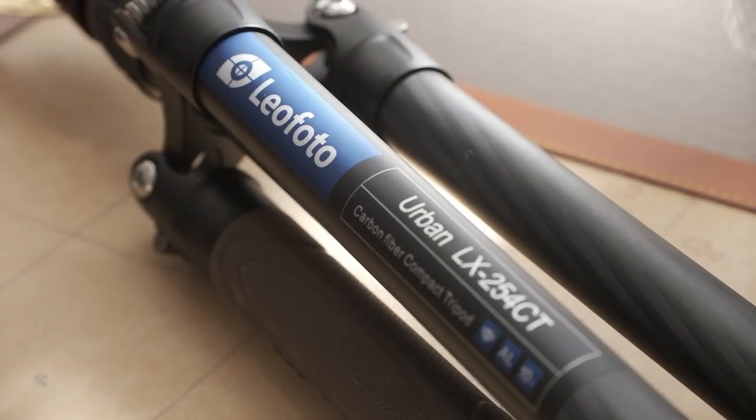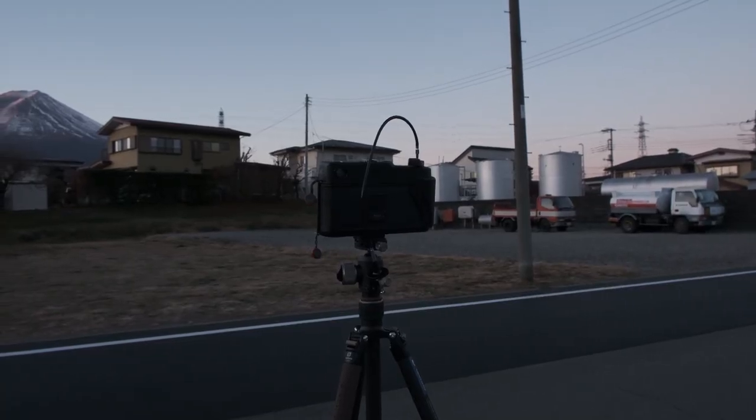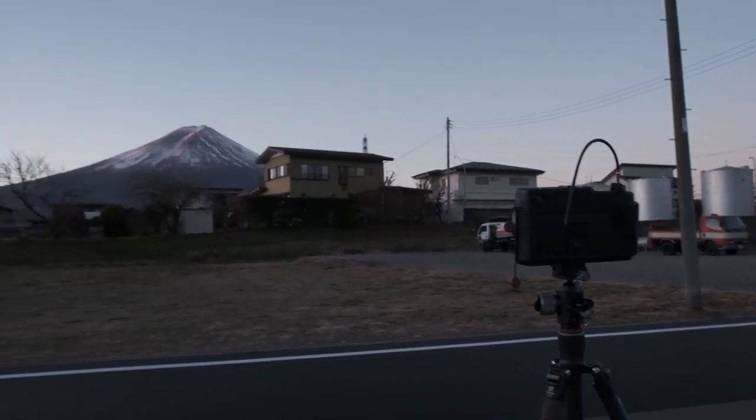For outdoor use when traveling, I currently use LeoPhoto's LX254CT with the XB32 ball head, which comes bundled together. That's my overall setup when going out to shoot in the wild. I actually use this tripod 100% with my GW690.